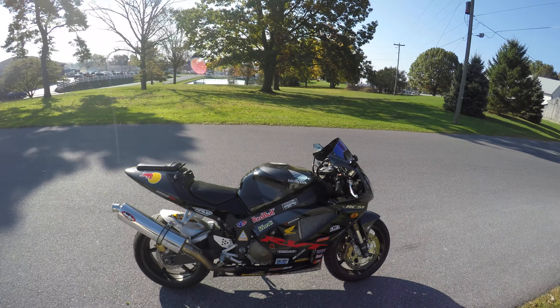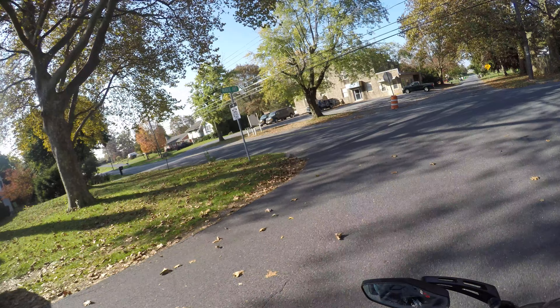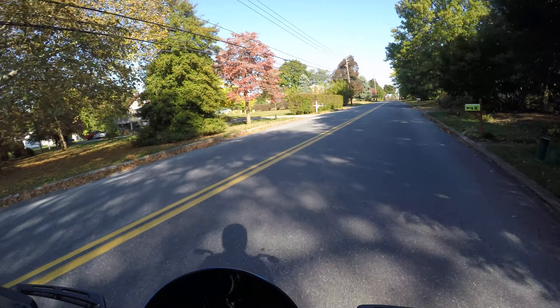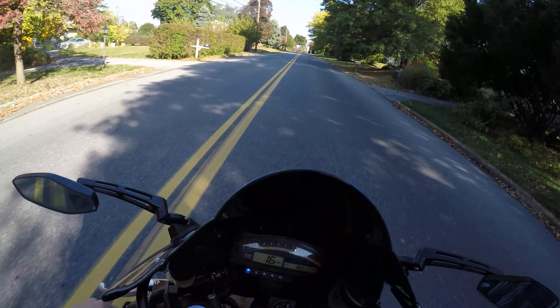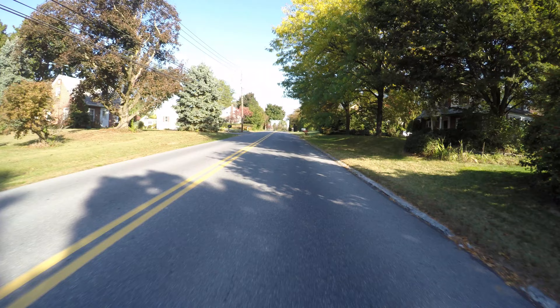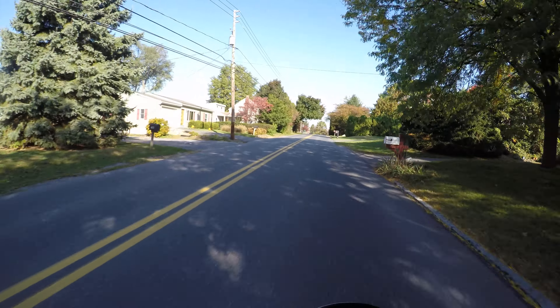The cool thing about this is it still has factory body and it's still street legal, so you can ride it on the street. But if you were going to track it, the lights and the factory body and stuff like that — you can sell all that stuff online and get a lot of your money back.